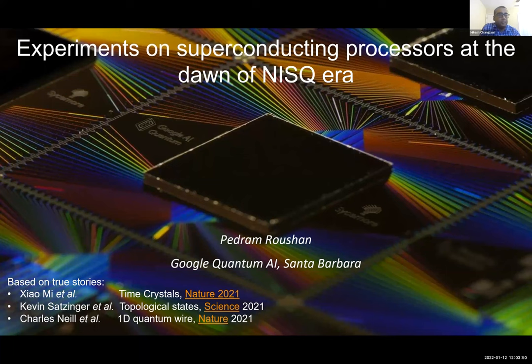Pedram received his PhD in 2011 from Princeton, performing scanning tunneling microscopy on the surface of topological insulators. He worked with Ali Yazdani, then did three years of postdoc in the J. Martinez lab at University of California, Santa Barbara. In 2014, he joined the Google quantum hardware lab, aiming to make a quantum computer. He's well known for his papers on quantum supremacy and is interested in simulating condensed matter systems with engineered quantum platforms.